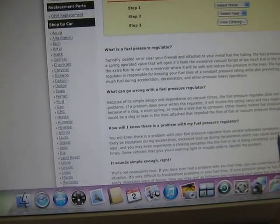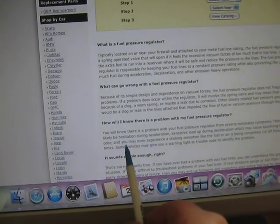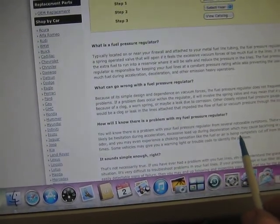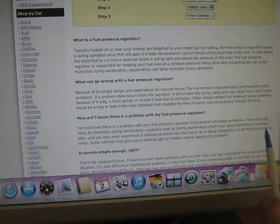Backfiring I don't have — I don't have that problem. And you may even experience a choking sensation like the fuel or air is being completely cut off from the motor.